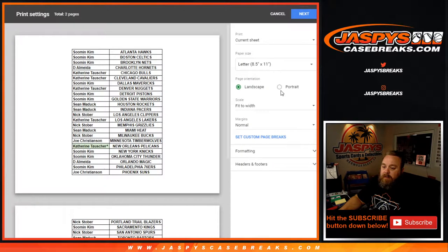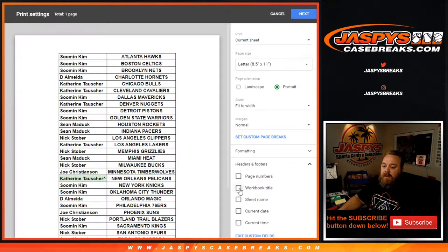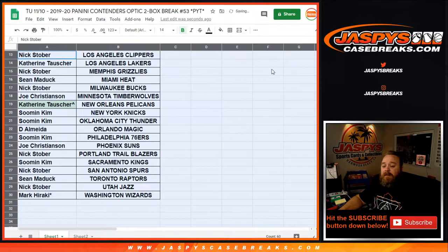Let's print it out and rip. So boxes 53, 54, and 55 are the last boxes from the same inner case.